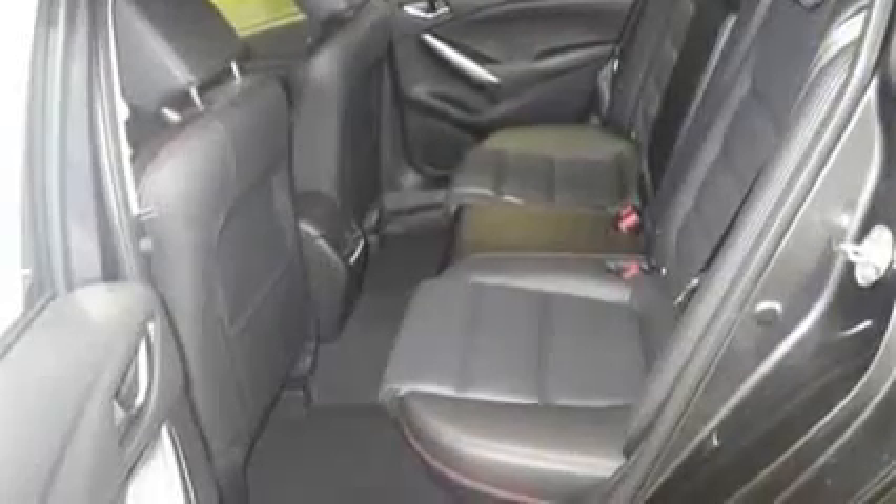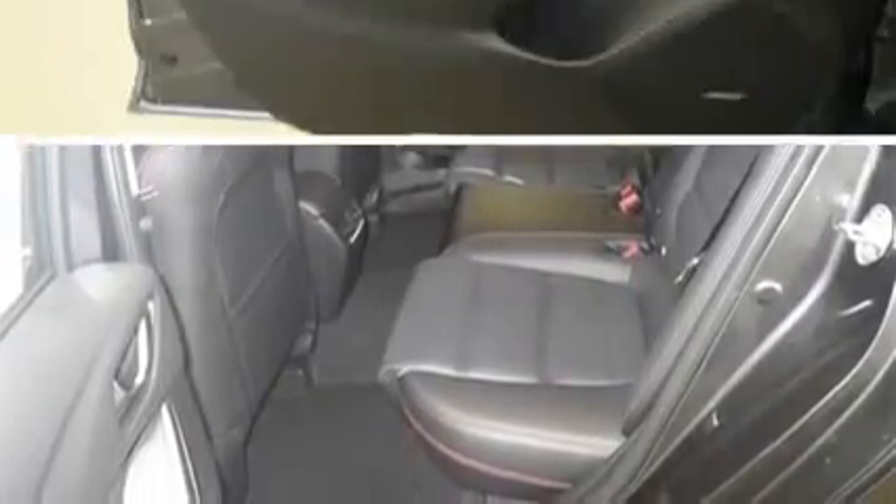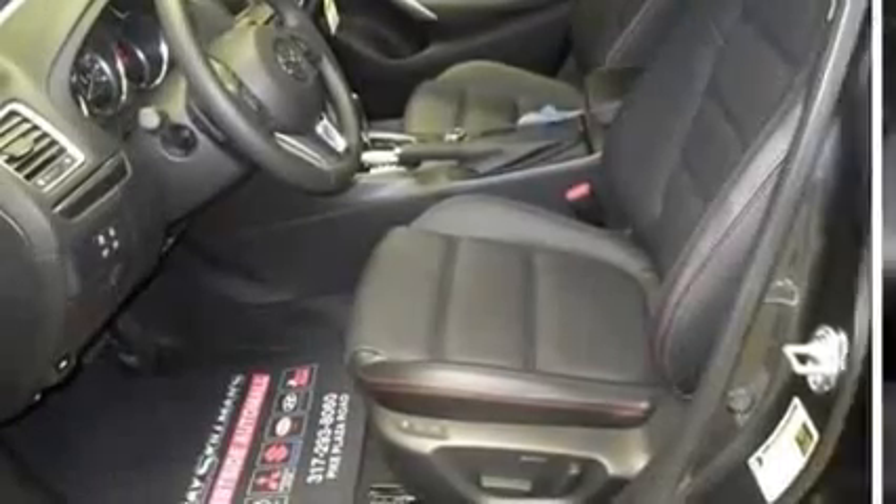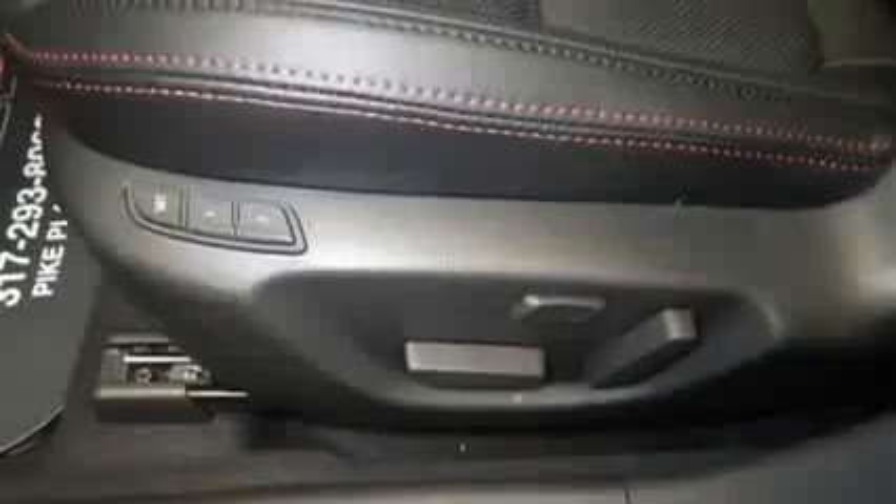Spoiler, steering wheel controls, sun moonroof, tachometer, thermometer, traction stability control, trip computer, voice-activated command system, and more.